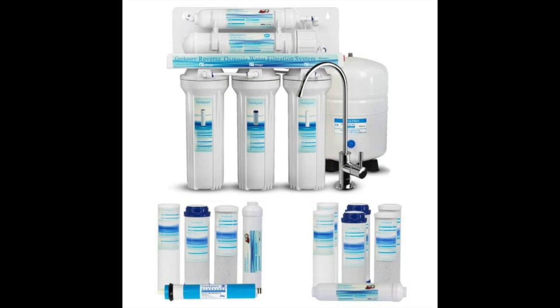These alternative options include an option with twist filters, quick filters, alkaline filters, and mineral filters.